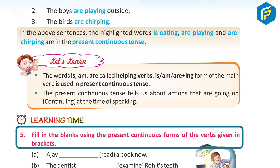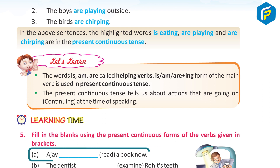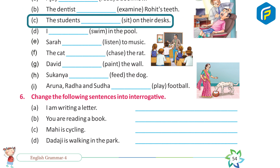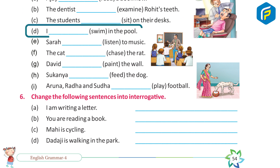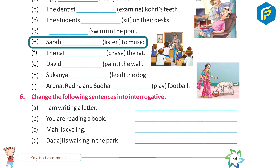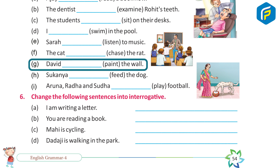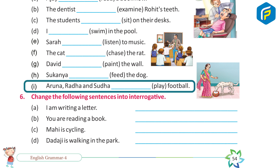Learning Time: Fill in the blanks using the present continuous forms of the verbs given in the brackets. A. Ajay is reading a book now. B. The dentist is examining Rohit's teeth. C. The students are sitting on their desks. D. I am swimming in the pool. E. Sarah is listening to music. F. The cat is chasing the rat. G. David is painting the wall. H. Sukanya is feeding the dog. I. Aruna, Radha, and Sudha are playing football.